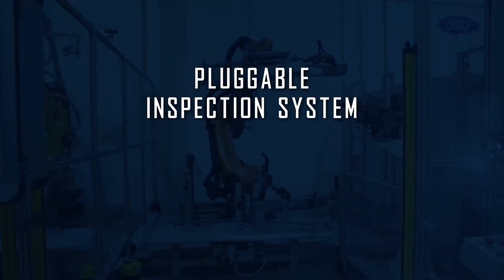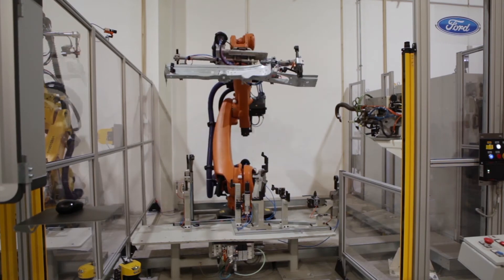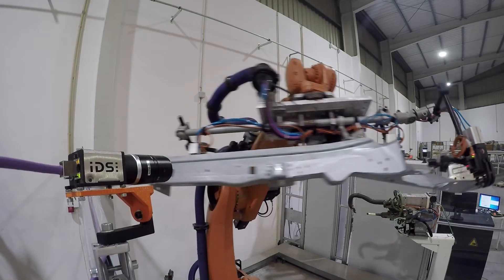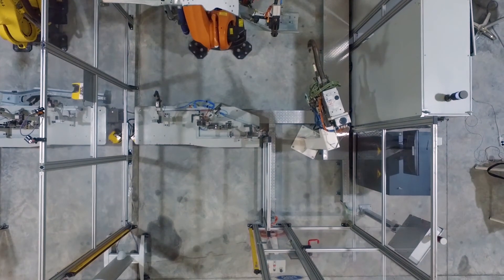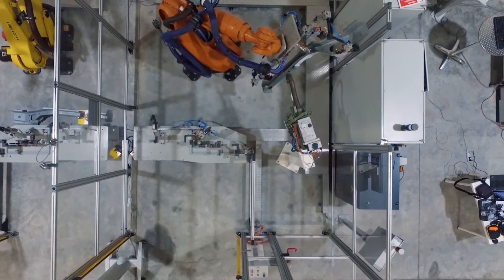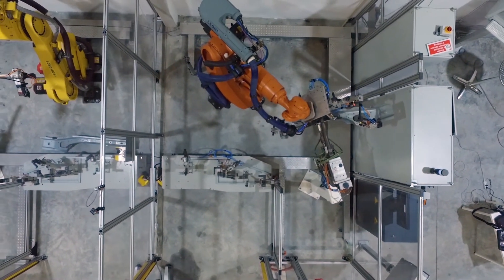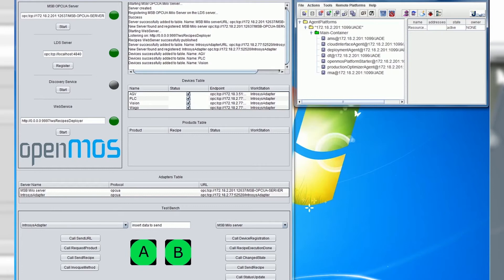A pluggable inspection system assures the quality of the final product, which contributes to the monitoring of overall equipment effectiveness. Plug and Produce is achieved by the introduction of the OpenMOS manufacturing service bus, enabling seamless vertical and horizontal communication.